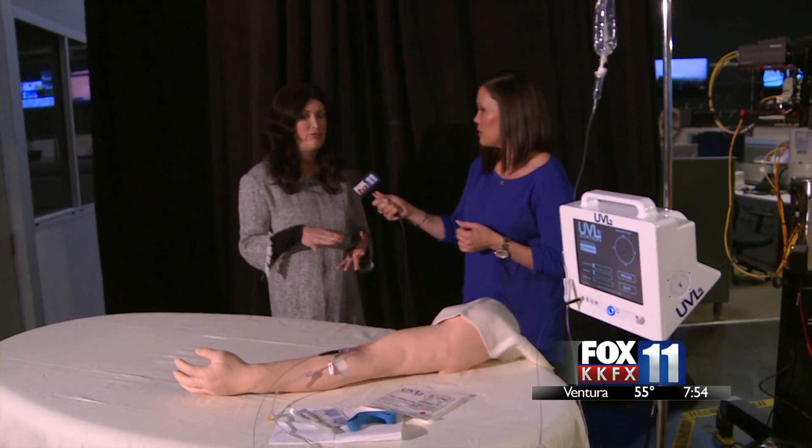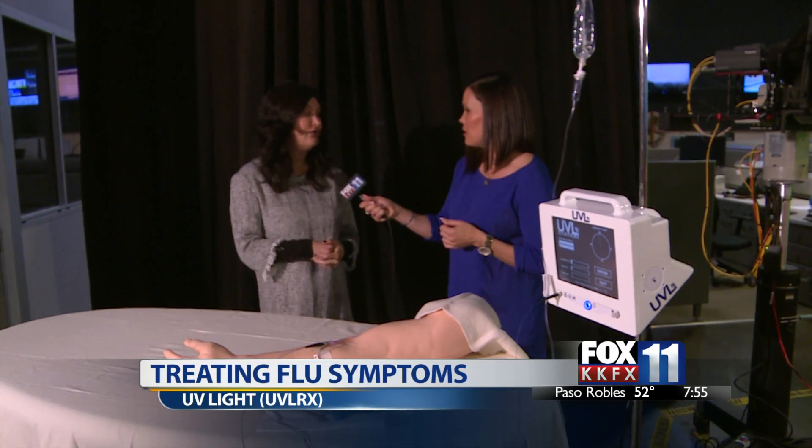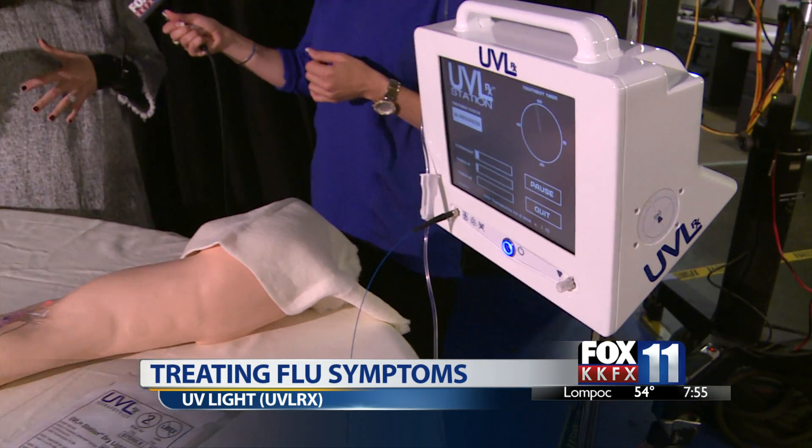So talk to us about this technology that you're testing. The technology has been around for over 100 years — UV light treating flus, viruses, and bacteria. It won a Nobel Prize 100 years ago. What this company did is they took the delivery system and made it go directly into the body instead of outside of the body.